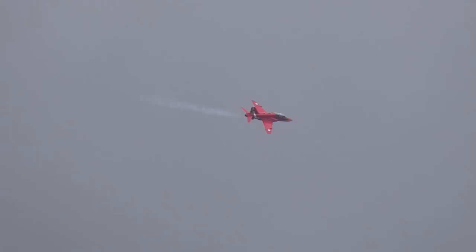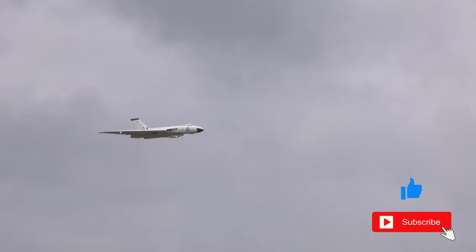Hello, welcome back to Scale Me Down and to the Large Model Association Airshow at RAF Cosford 2022. Remember to like and subscribe to support our channel.